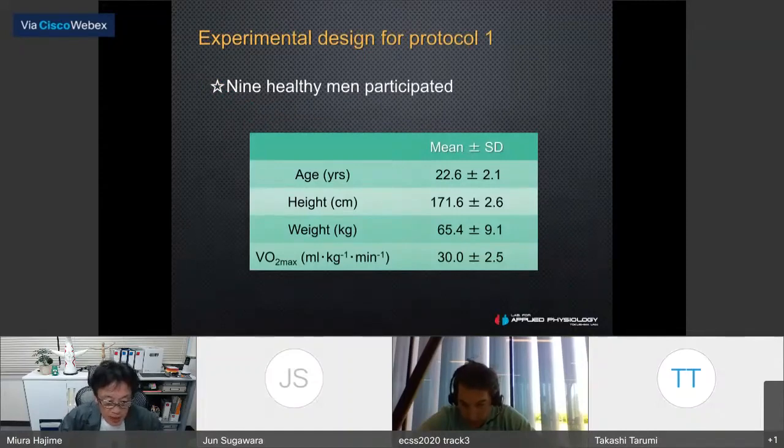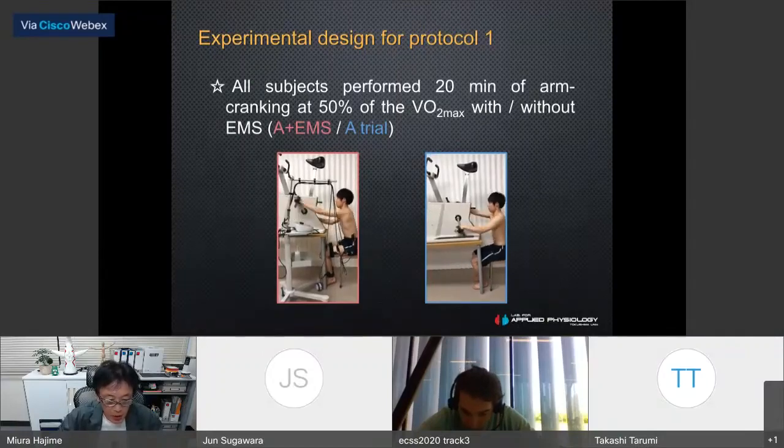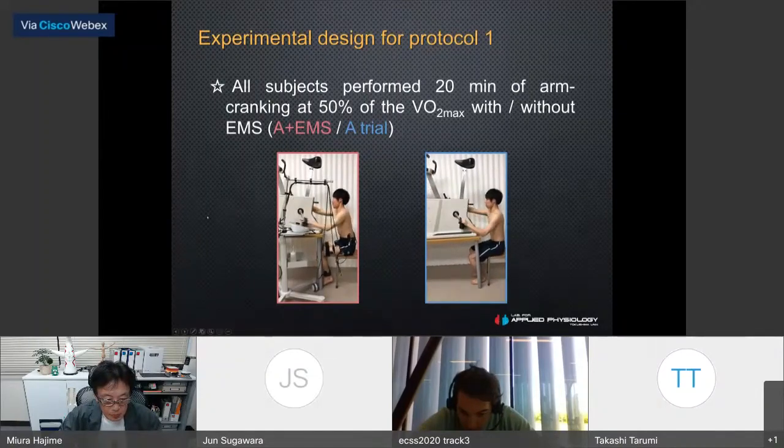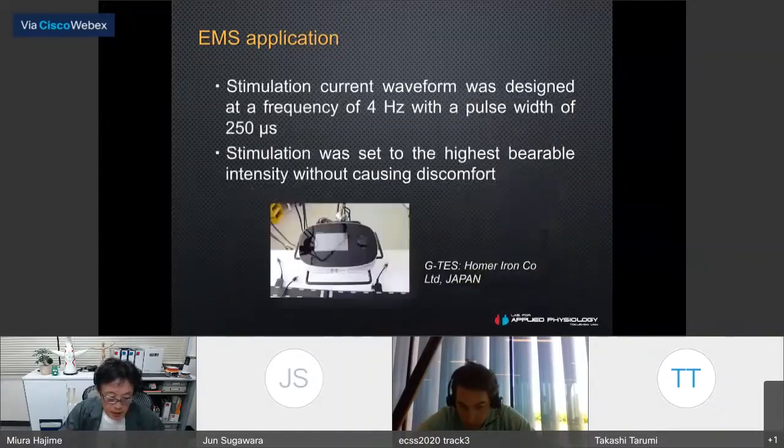The first protocol was designed to assess the effect of acute submaximal arm cranking exercise with electrical muscle stimulation on artery function. We studied 9 healthy subjects. They performed 20 minutes of arm cranking exercise at 50% of maximum oxygen uptake, with or without electrical muscle stimulation applied to the lower limbs in a randomized order one week apart. EMS was applied to the calf and thigh muscle groups, including the quadriceps femoris, hamstrings, gastrocnemius, and hip adductor muscles.